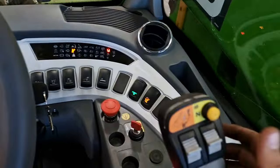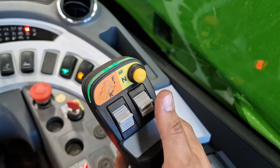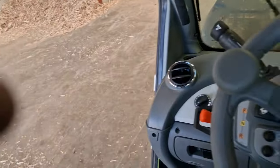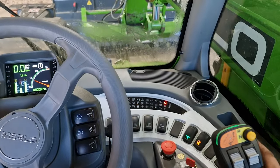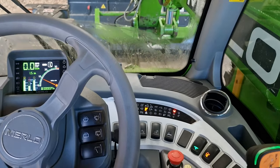The joystick comes on with touch sensitivity — that's very good. I can be stood outside the cab, lean over, and know that I'm operating it safely because it sees that I'm holding the joystick.